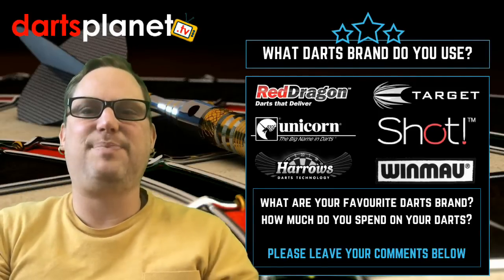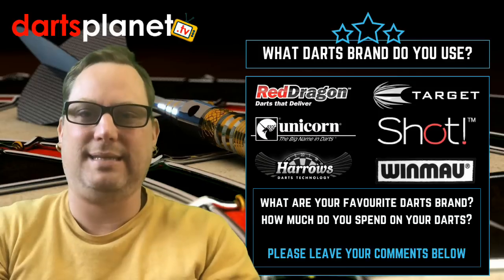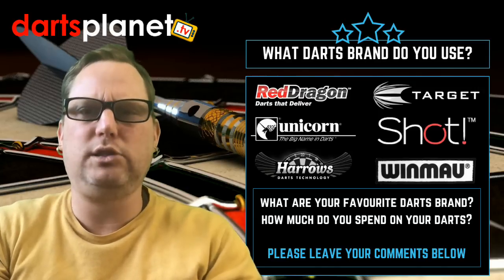Hi all, it's Gav here from dartsplanet.tv and today I am doing a video on dart brands. There are so many dart brands, I'm overwhelmed because I'm looking for some new darts and don't know which ones to choose.